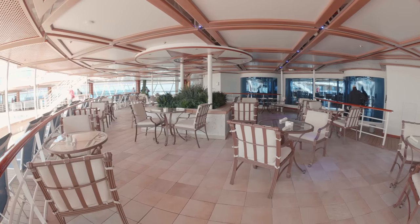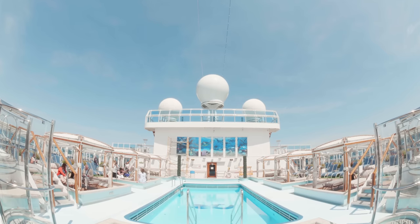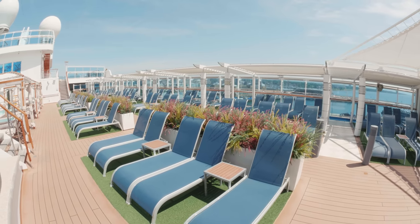There's plenty of places around the main pool area to sit down and enjoy dining al fresco. And forward of the main pool area we have the Adult Only Retreat Pool and Bar, where you can hire out a cabana for an extra charge.